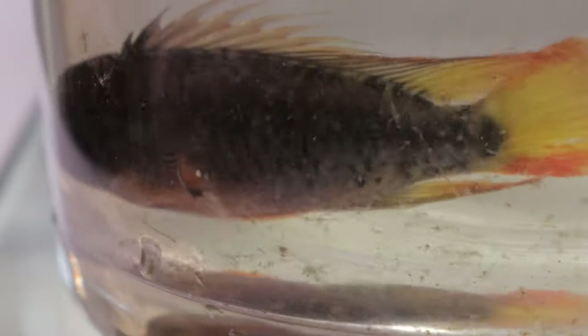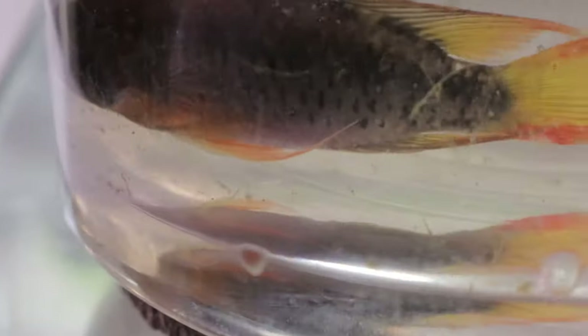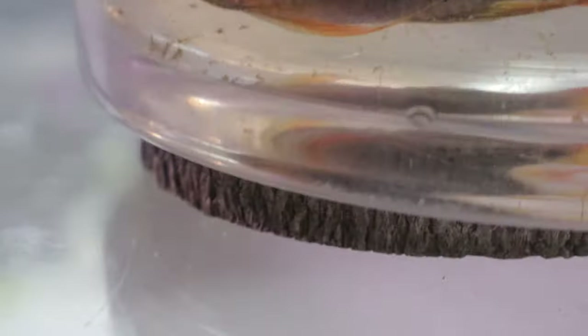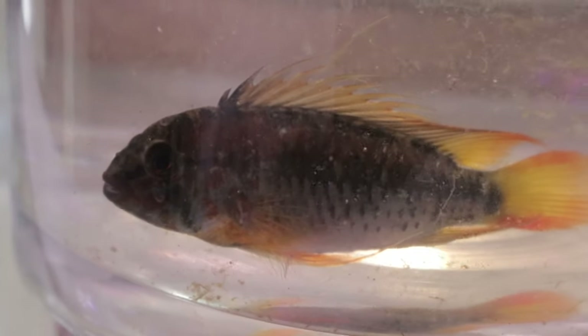Hey everyone, welcome back to Terramita Gardens. Today we're going to be diving into the world of Epistogramma mcmasteri, commonly known as McMaster cichlid, which is a small, vibrant freshwater fish native to the Amazon River Basin, specifically found in parts of Colombia and Peru.